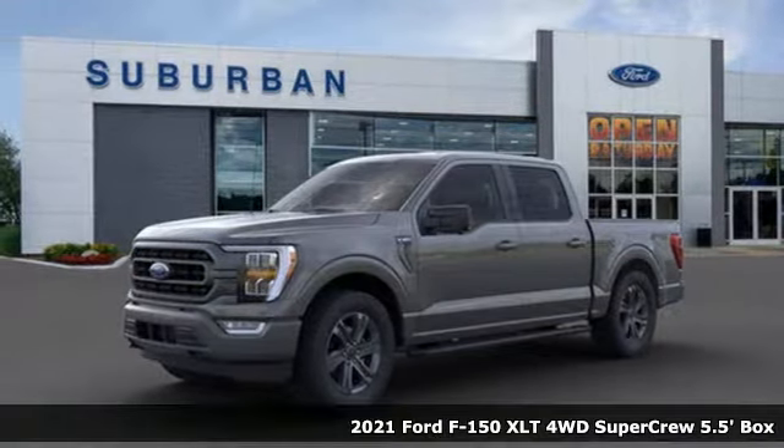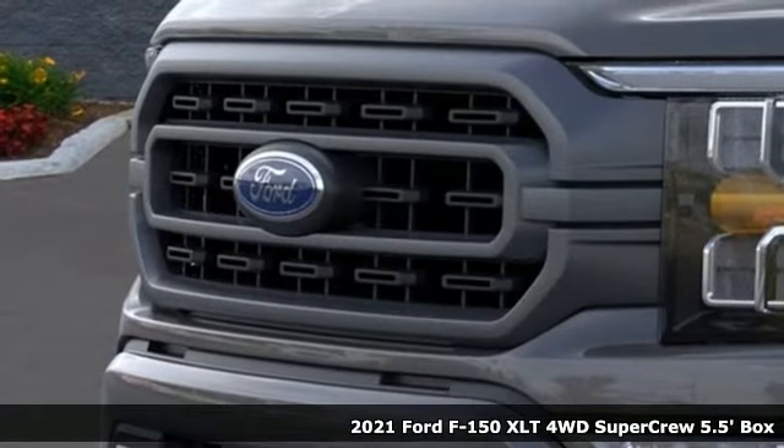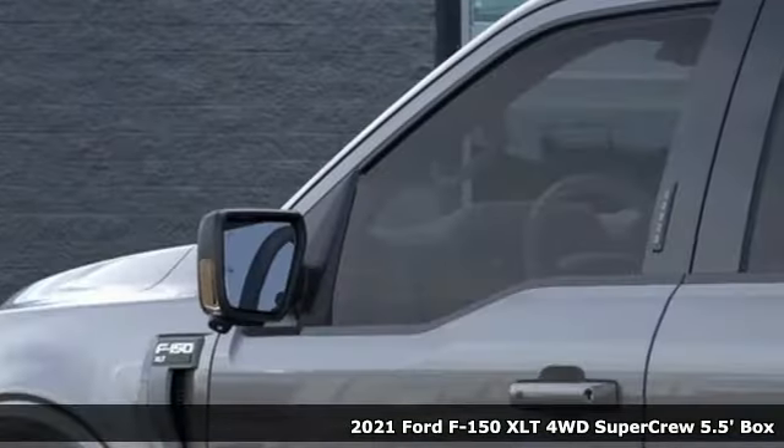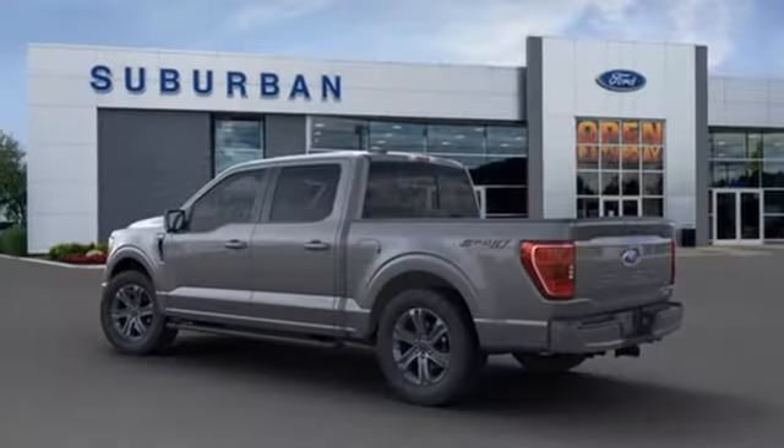It's a new 2021 Ford F-150. Smart enough and tough enough to stand the test of time, the F-150 is a leader at the job site. Plus, it offers an exciting list of features.